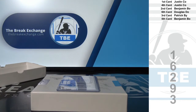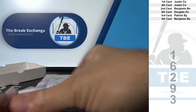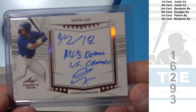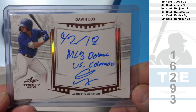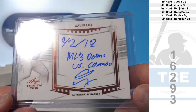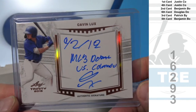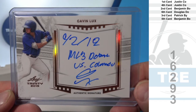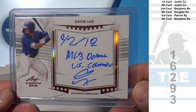And number six: Douglas D.O. Wow — Gavin Lux! Number two overall prospect. Very nice. Douglas D.O.